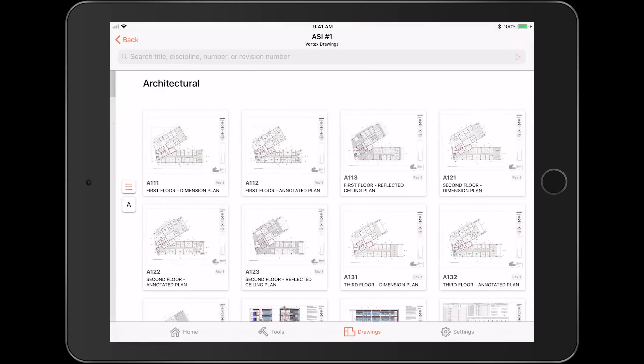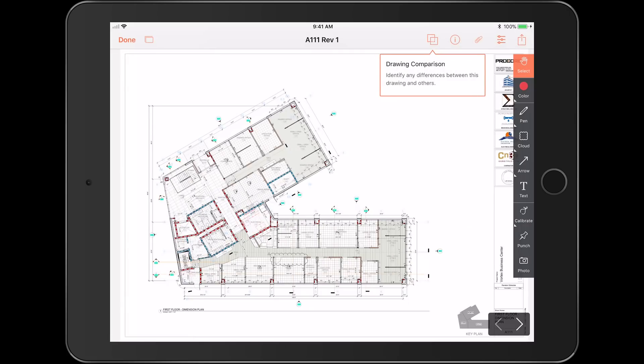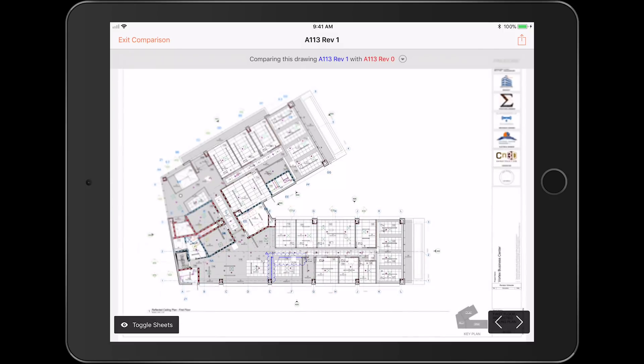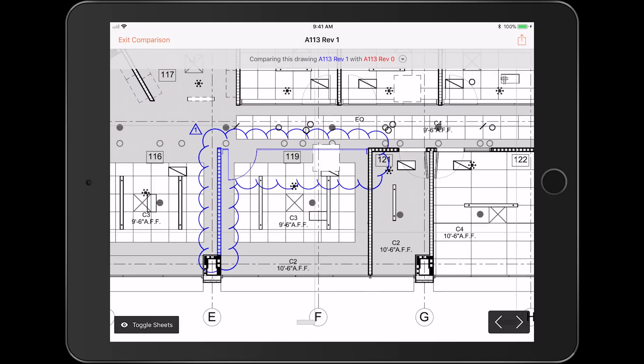Now with drawing comparison, you can compare any two drawings instantly to see what's old in red, what's new in blue, and what stayed the same. When the designer uploads revised drawings, it can be hard to find all the changes. With batch drawing comparison, the field staff and subs can swipe through the revised drawing directly over the previous version to identify even the slightest change quickly and confidently.